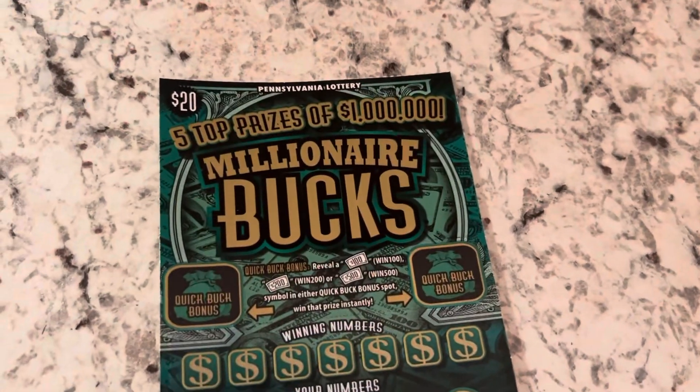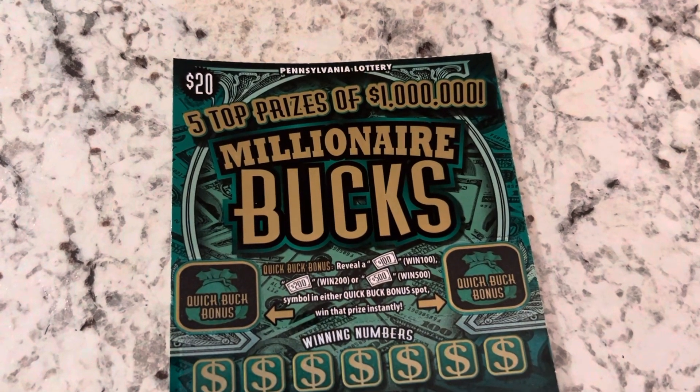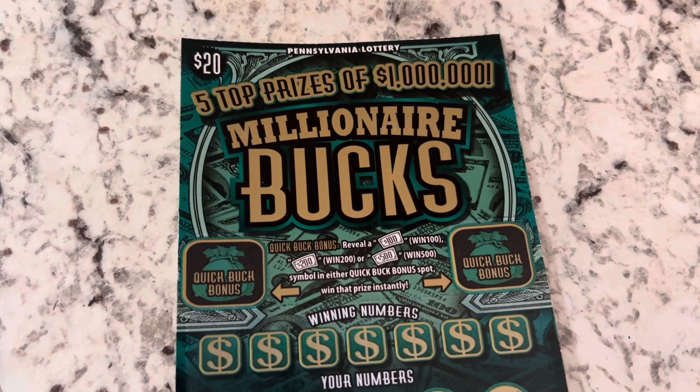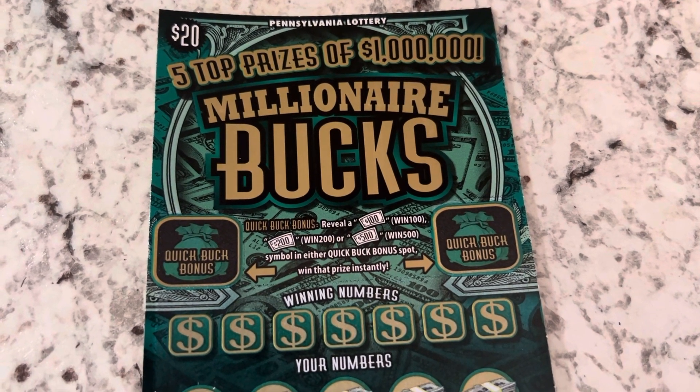What up YouTube? Scratch for Cash is back. Guess what? Guess what today is? If anybody can tell me, tell me in the comments, and there may be a $5 ticket for you if you can guess.